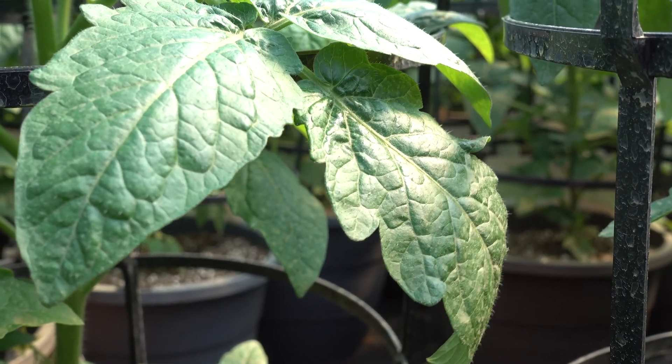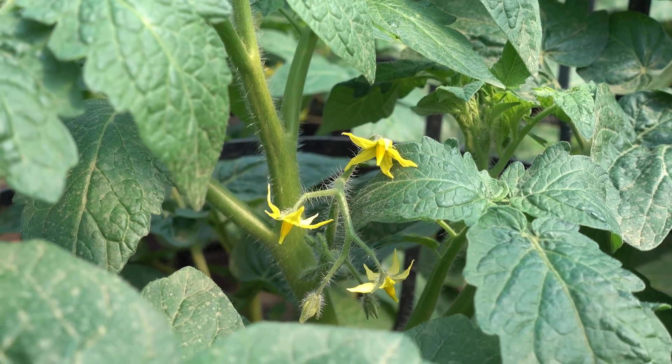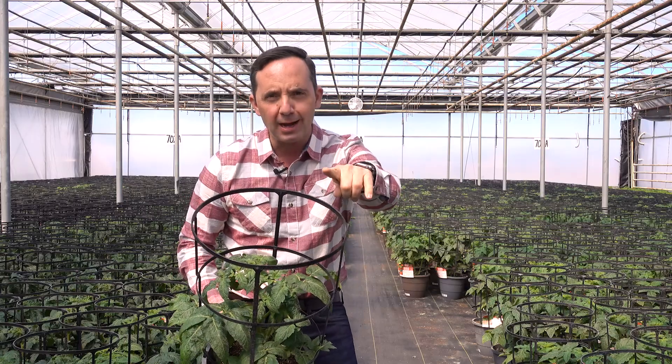So the key to growing tomatoes: six hours of direct afternoon sun. Sun, the right plant, the right place, the right pot. Boom! You got tomatoes.